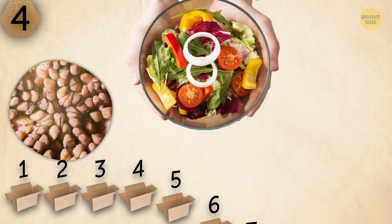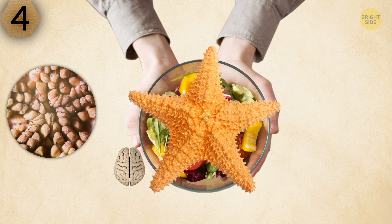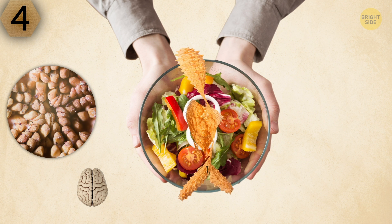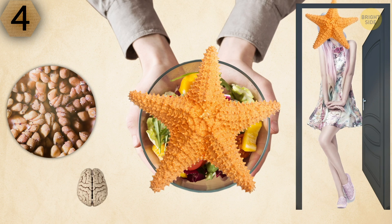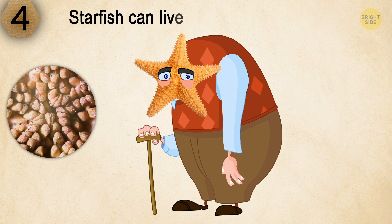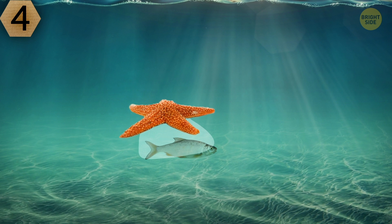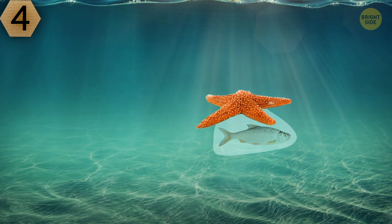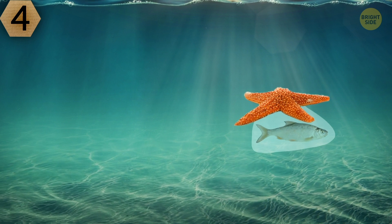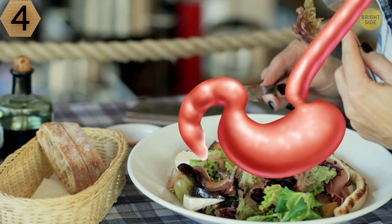Surprisingly, this object has nothing to do with food. It's a red starfish. Although starfish are living beings, they have neither brain nor blood — sounds like a roommate I used to have. But starfish can live as long as 35 years. The most amazing fact about starfish is that after they catch their prey, their stomach leaves their body through the mouth and digests the food. After that, it returns into their body.